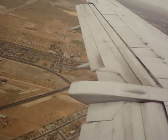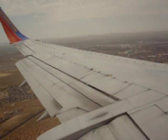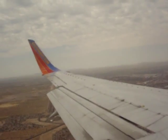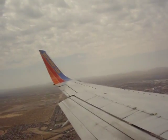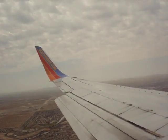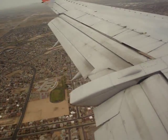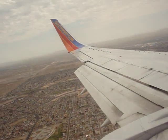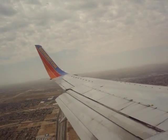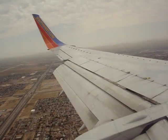And here we come. Look at all those houses down there. Now we're about to be landing pretty soon — and here we go! Hey! Hey, hey, hey, hey!